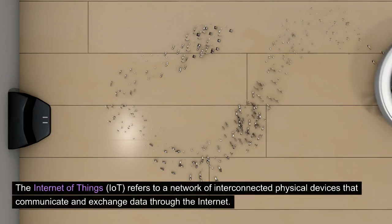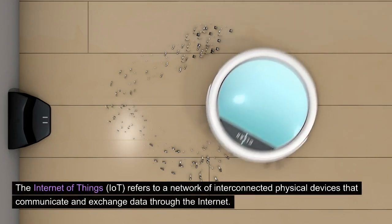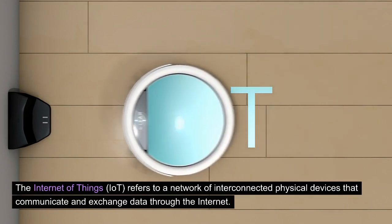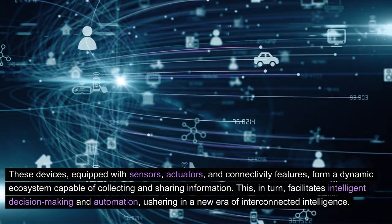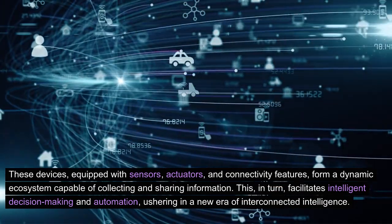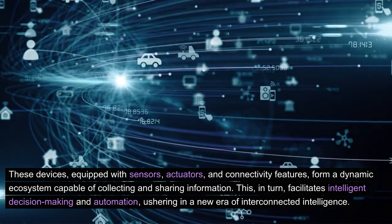The Internet of Things, IoT, refers to a network of interconnected physical devices that communicate and exchange data through the Internet. These devices, equipped with sensors, actuators, and connectivity features, form a dynamic ecosystem capable of collecting and sharing information.